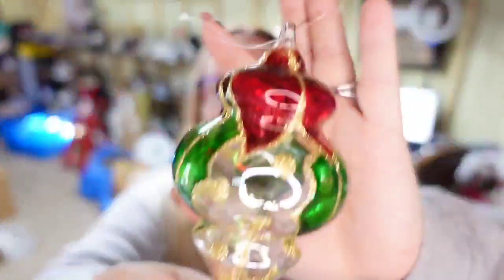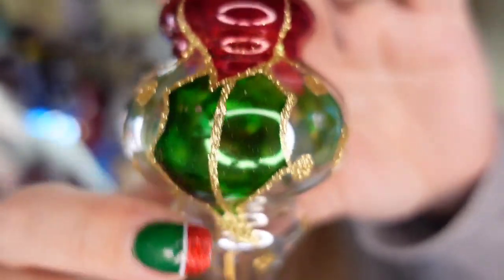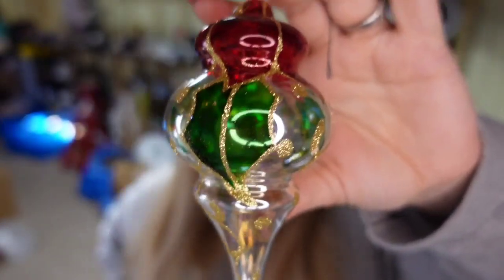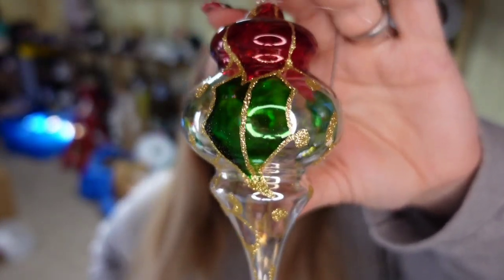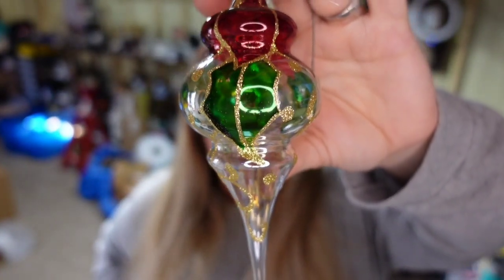Next is a really pretty Christmas ornament — hand painted with red, green, and gold glitter, hand blown. I paid a dollar and it sold for $27.99, so it's about a $20 profit, and it sold in about four months.